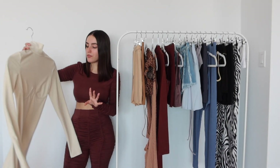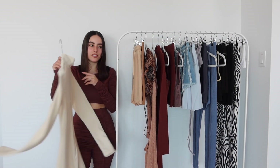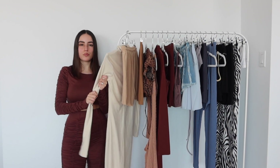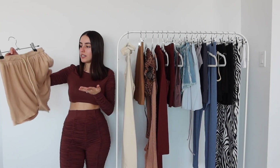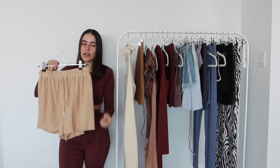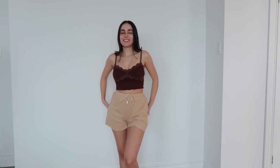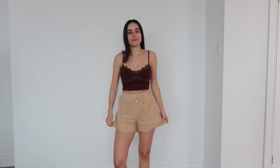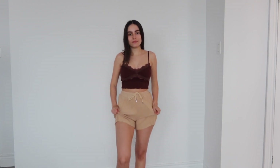I'm 5'2 for height reference, and I will leave my measurements down below in the description as well as the links to all these pieces. I also just love this ribbed texture — it is so smooth, sort of has like a velvety feel. A little pair of shorts — you can never go wrong with these. It caught my eye because I love this nude, and I could tell the material was super soft and comfortable, which it is. I'm so pleased with it, and I love the drawstrings because it does tighten the waist.